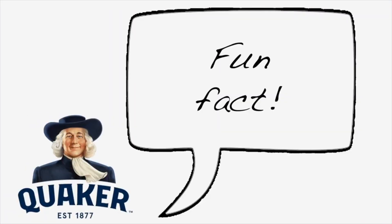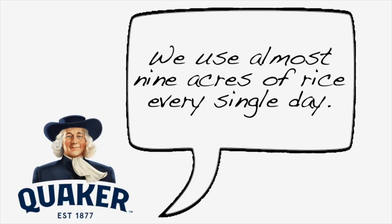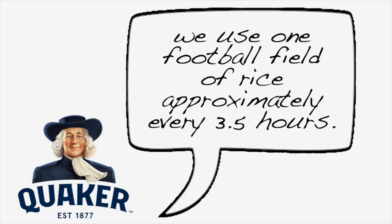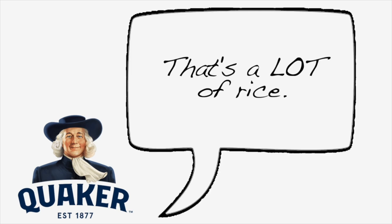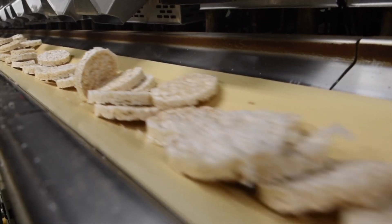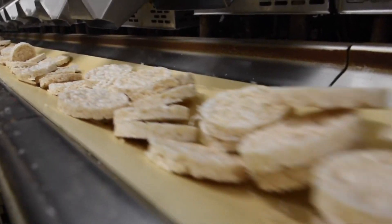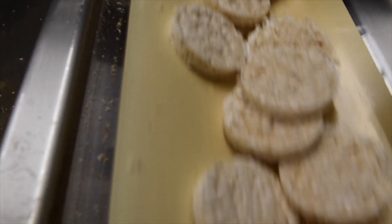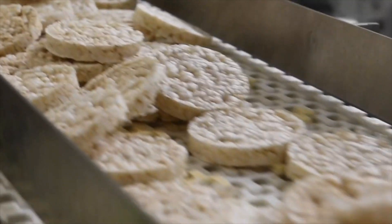Here's a fun fact — we use almost nine acres of rice every single day. Or to think about it in a different way, we use one football field of rice approximately every three and a half hours. That's a lot of rice. After uniquely preparing the rice, we utilize a special machine called a rice cake machine to transform the grains of rice into a formed, popped rice cake.